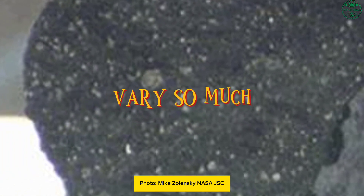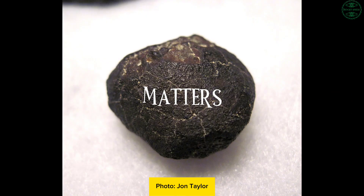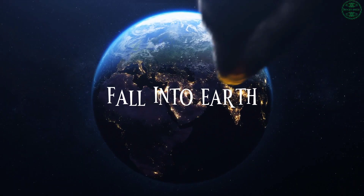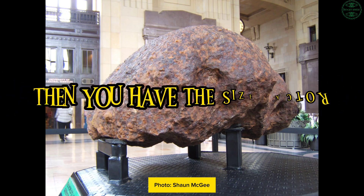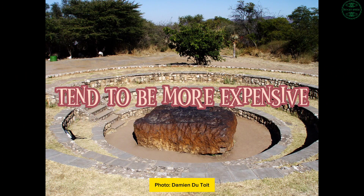Here's why the price varies so much. First, the condition of the meteorite matters. A fresh fall — meaning a meteorite that's recently fallen to Earth — will command a higher price than a weathered one that's been sitting around for centuries. Then, you have the size factor: larger specimens tend to be more expensive because they are rare.